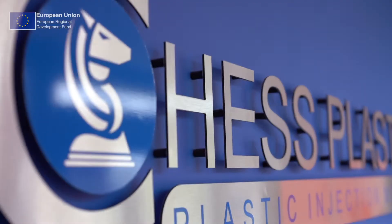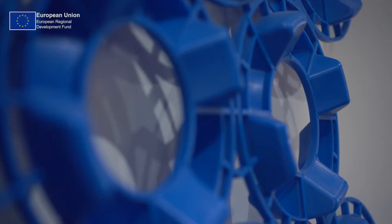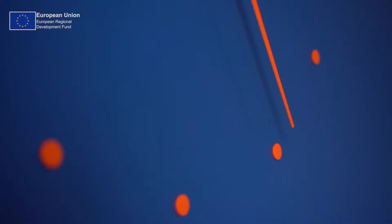My name is Gareth Olden, I'm the Finance Director at Chess Plastics Limited, which is a plastic injection molder based in Droitwich. The price of energy is our driver really. As a business you're looking at your costs, you need to reduce costs to keep competitive.